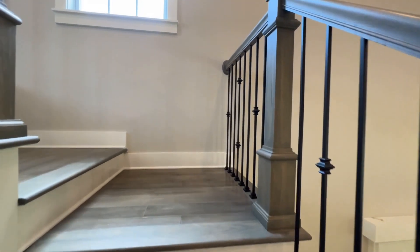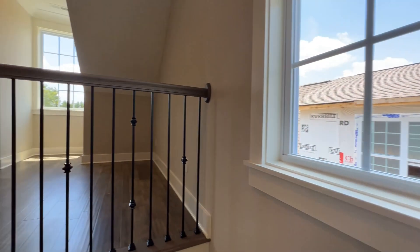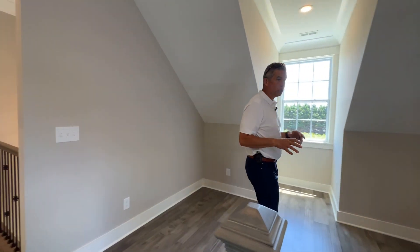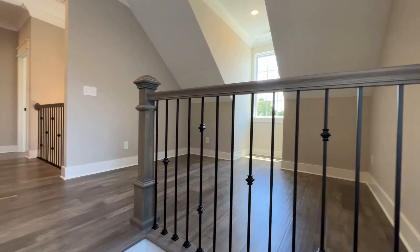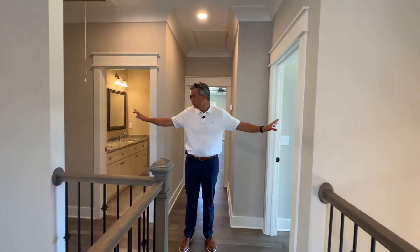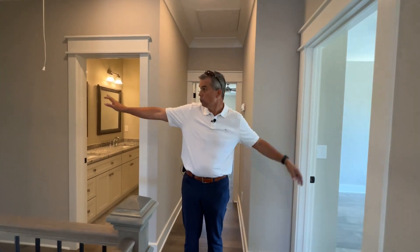Here we are upstairs. There's a small loft area that could be used as a home office or something like that — a good multi-use area. And then we have two bedrooms on each side, one here and one down here.